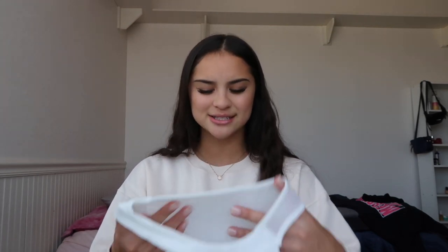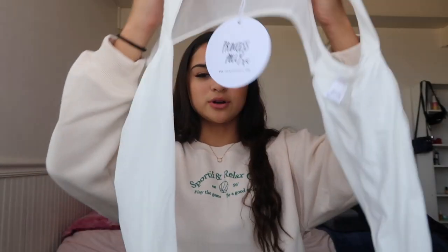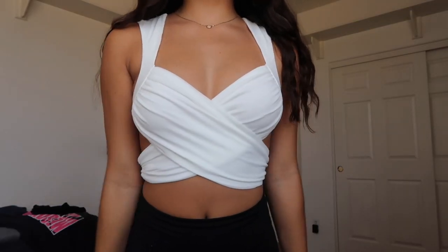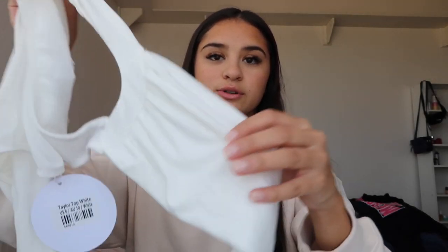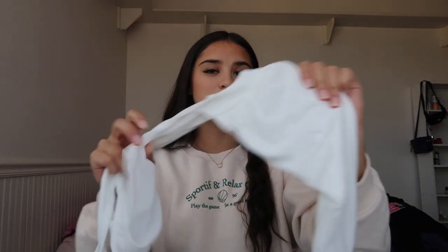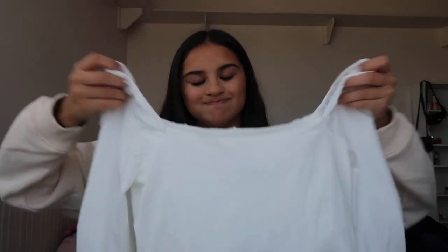This next top I'm absolutely obsessed with, and I already know my sister is going to steal it from my closet. This is the Tailor Top in white. It basically ties around the front and in the back, and I love that the back is open, mesh, and see-through, leaving your whole back open. I think it's so cute and perfect for a night out. The material is super high quality and the front piece is not see-through at all — white as can be. 12 out of 10.